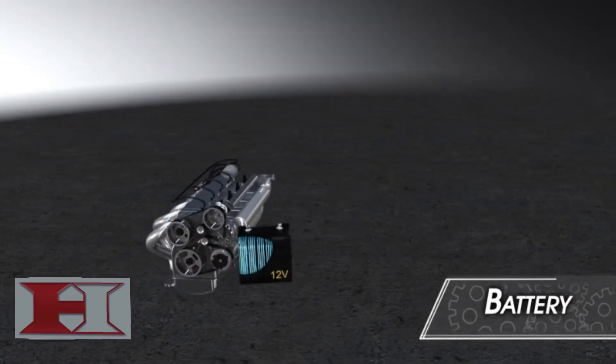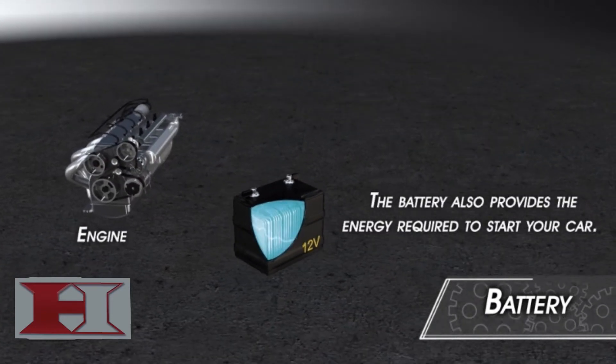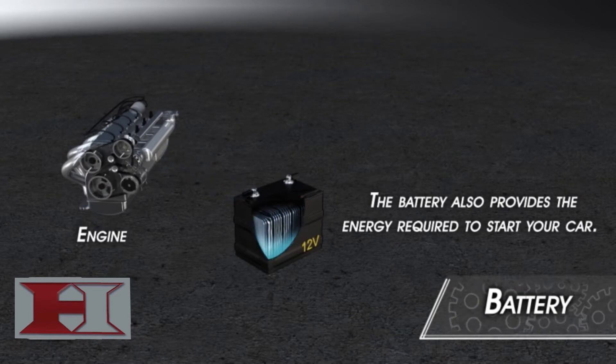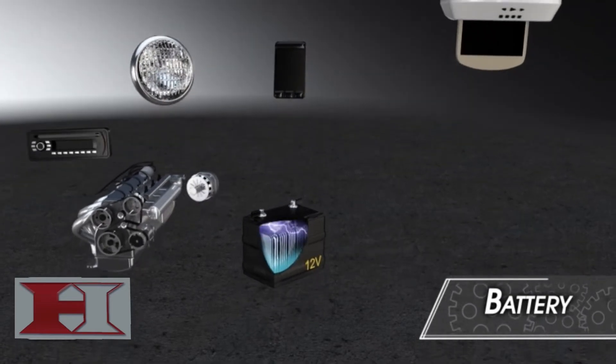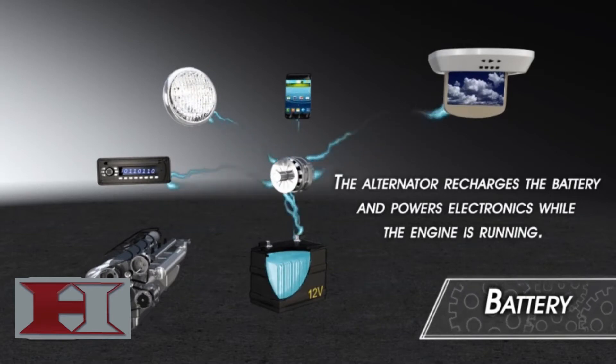The battery is the heart of your vehicle's complex electrical system. Its responsibility is to deliver the required electrical power to your car. It does this by storing a reserve of chemical energy in its cells, which is converted to electrical energy when it is demanded by your vehicle. The electricity provided by the battery powers all the electrically operated components in your vehicle and provides the necessary power to start your car's engine.